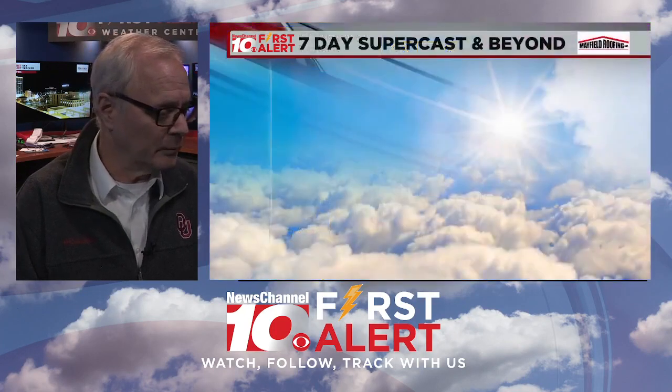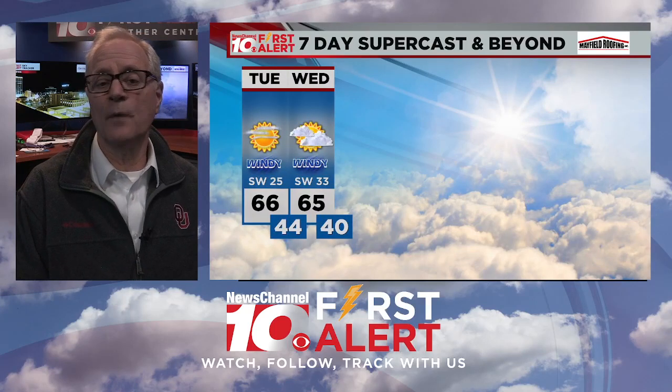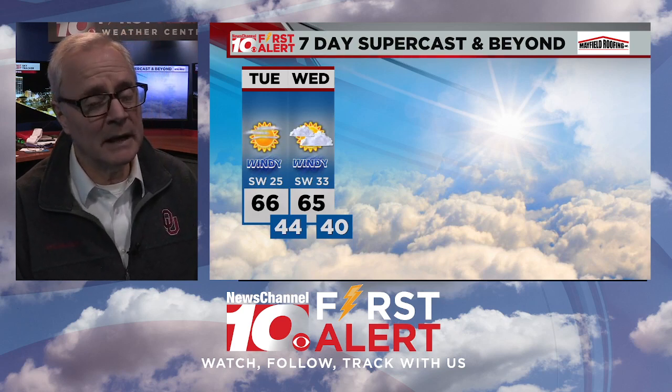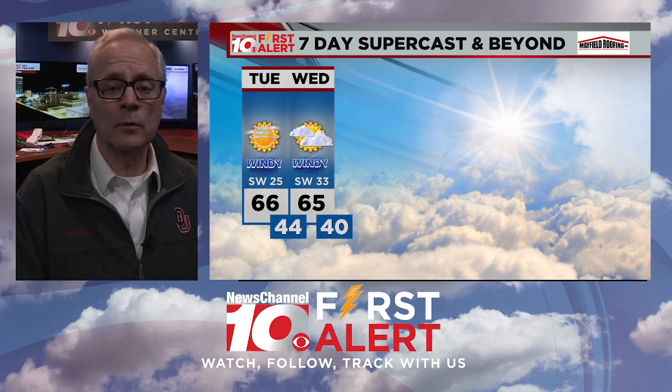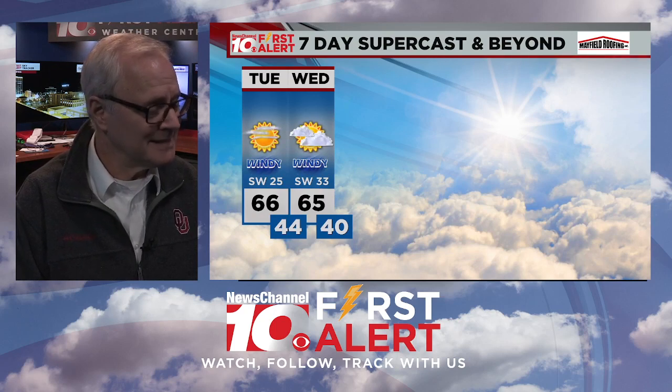Early temperatures on Tuesday are pretty chilly, close to freezing or below, especially in the northeastern parts of the region. Here's that seven-day supercast. Windy couple of days — gusts to 40-plus on Tuesday, especially midday. Probably see some gusts to 50 miles per hour, generally out of the west or southwest as we go through the day on Wednesday. Temperatures in the mid-60s.